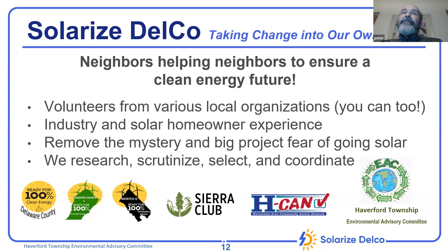What is SolarizeDelco and why are we here? We're a 501(c) non-profit. Our objective is to educate and give you a simpler path to installation. We have volunteers from the community and people with installation experience, including someone who came out of the solar industry. We're trying to remove the mystery and reduce the risk of what is essentially a construction project with a contractor. We vet the installers we work with to remove some of the fear.